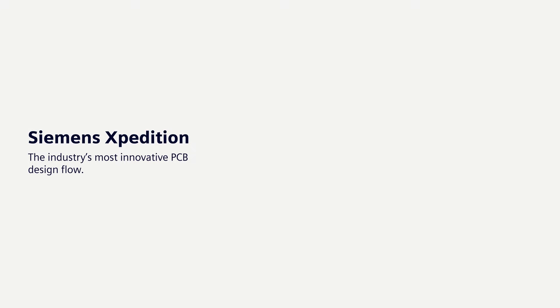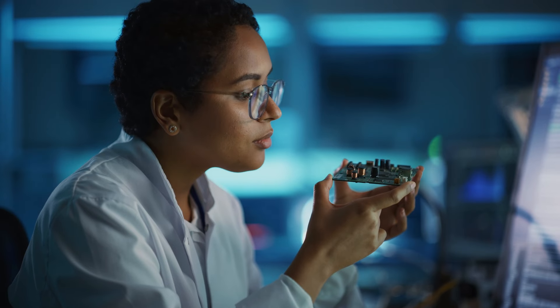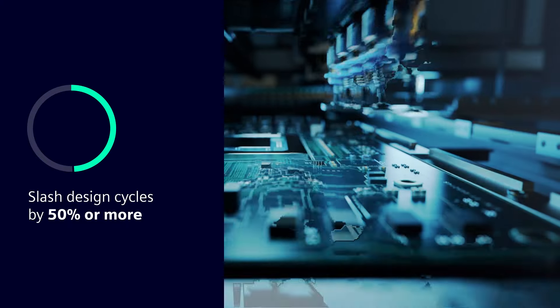Siemens Expedition delivers the industry's most innovative PCB design flow, integrating everything from system design definition to manufacturing execution. Its unique technologies can slash design cycles by 50% or more.